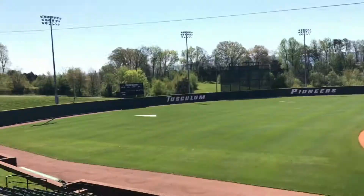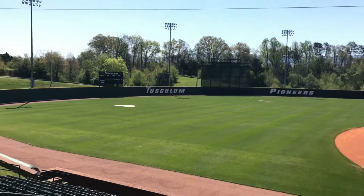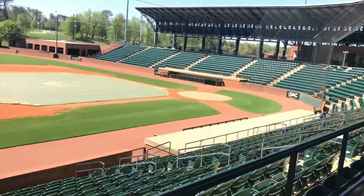And we're inside. This is Pioneer Park. It's where Tuscon College plays their baseball, but after their season they'll put up all kinds of advertisements and banners around here and it'll be Reds Country after Tuscon's season.